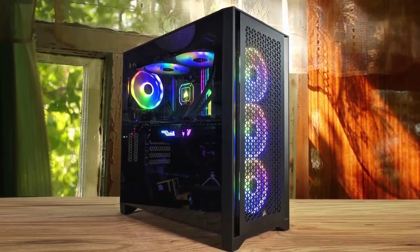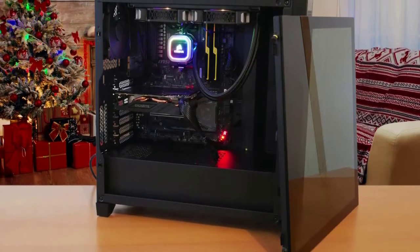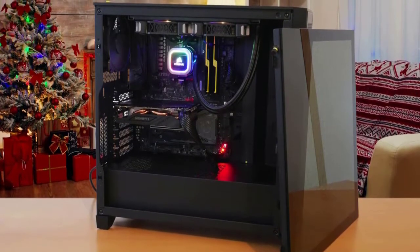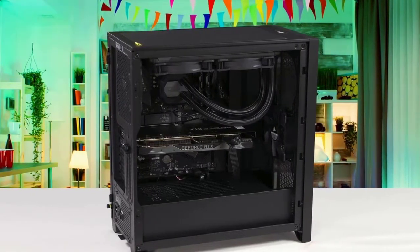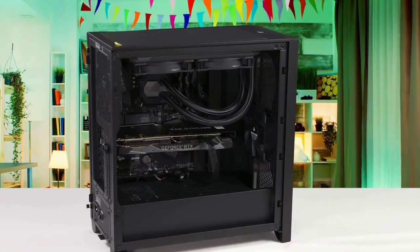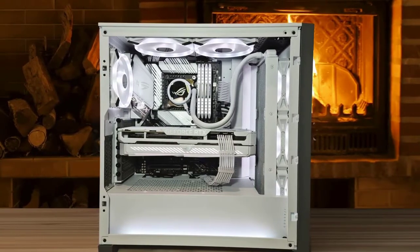Circling around the case, it's clear what Corsair's design philosophy was with the 4000 series: simple, clean, and minimalist. The I/O resides at the top of the chassis, and though the minimal connectivity looks clean, I prefer having ample ports. A single USB 3.0 port next to a Type-C port with a mic-headphone combo jack works, but you'll find yourself often reaching around the rear of the system for additional USB ports.